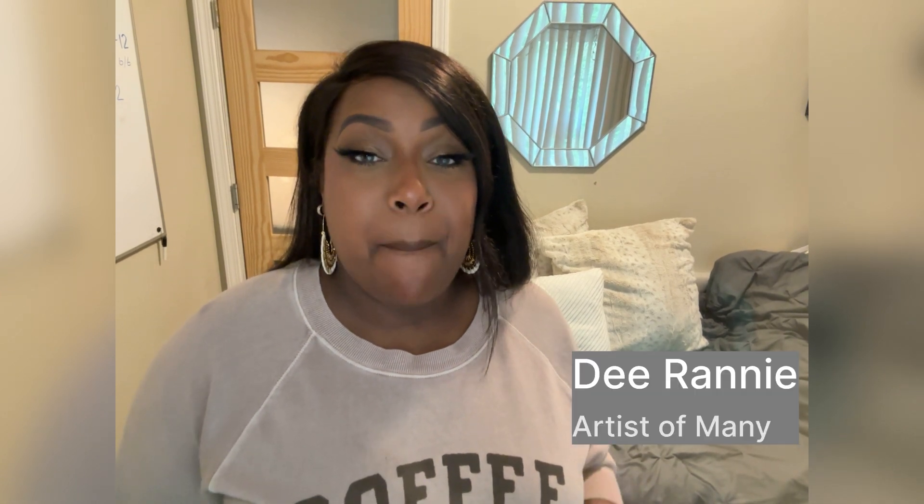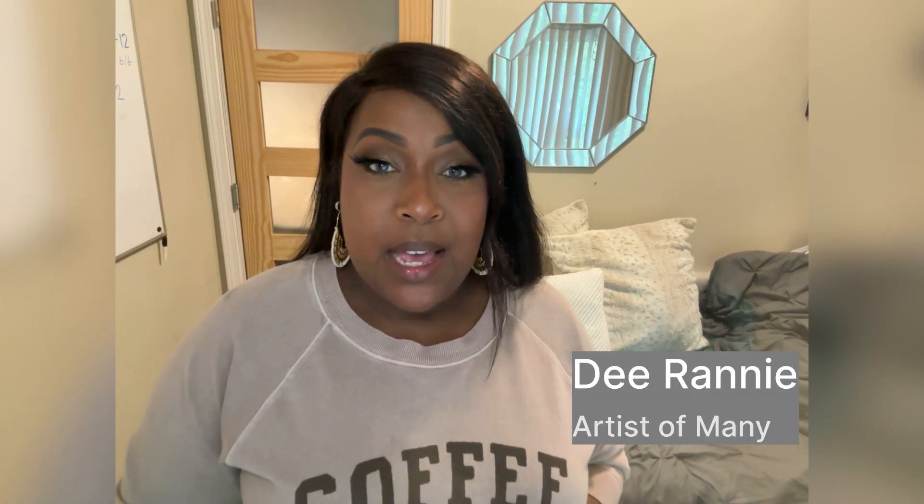Hey everyone, it's me, Dee Rainey, back again with another video. If you don't know me, my name is Dee. I'm a serial entrepreneur, as well as the owner of Eris Beauty.